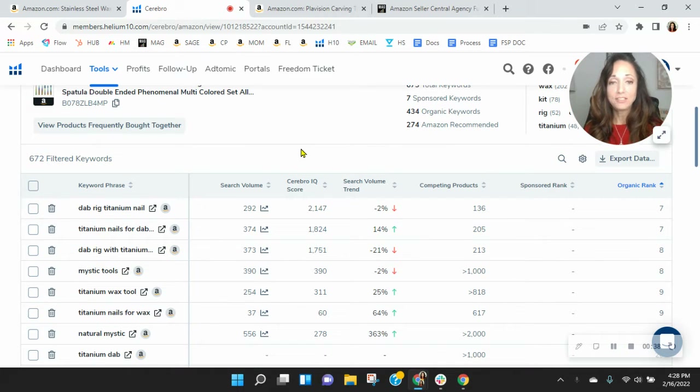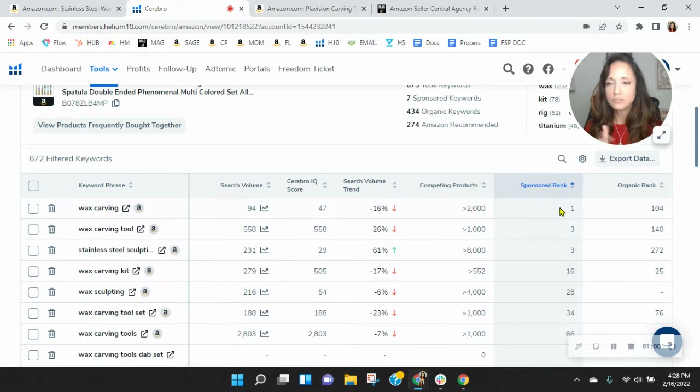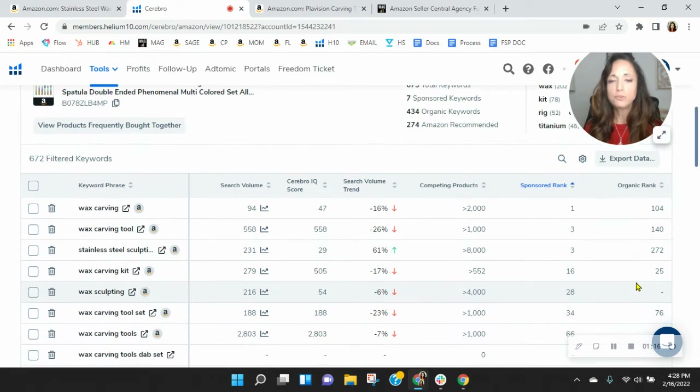Your organic rank best is seven, and that's for the Dabrig titanium nail, and then titanium nails for Dabrigs. You can market through different categories within the same space. You've got to scroll, though, to get to you because you're not in the top spot. Now let's look at your sponsored rank — you are sponsored rank one for wax carving. However, only 94 people in the last month looked for that. We've got some traffic with wax carving tools you're indexing, but you've got to scroll to get to you whenever you're showing up there. So room for improvement.